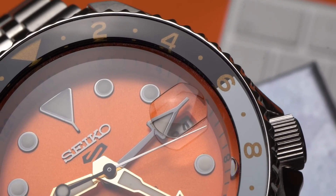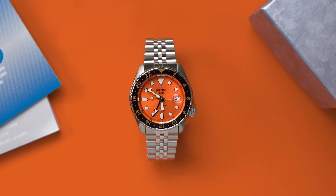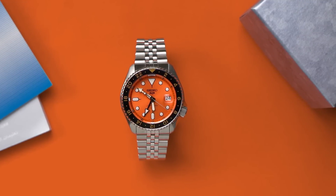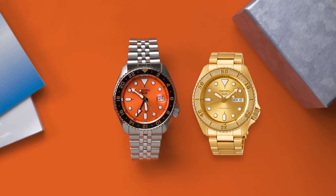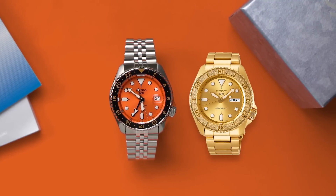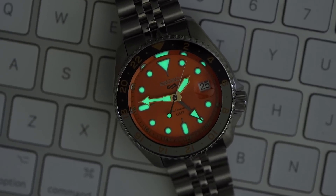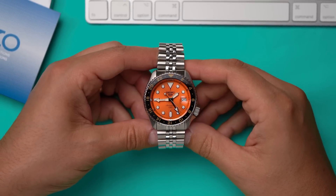Maybe a 37mm reference like the SKX-013, maybe a GMT diver with 300 meters of water resistance, maybe even a fully gold-colored reference like the SPRE-74 — I wouldn't kick that out of the watch box. So I hope, and I think, this is just the beginning. But for now, I'm very satisfied with this new funky orange travel companion.